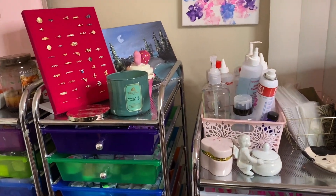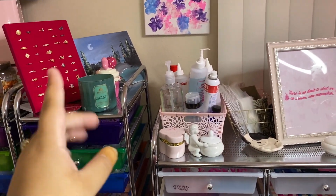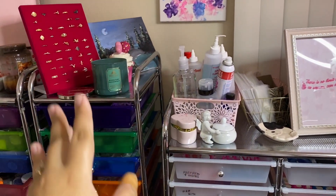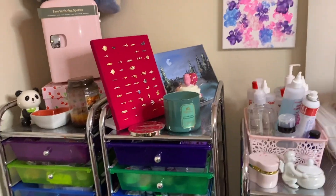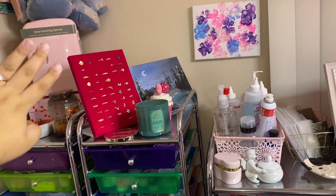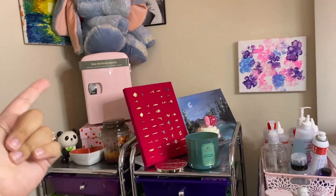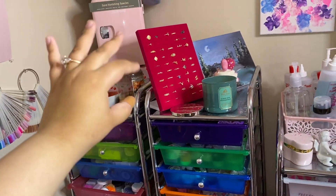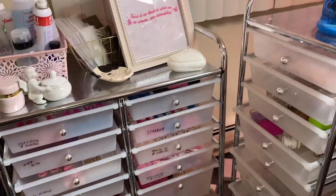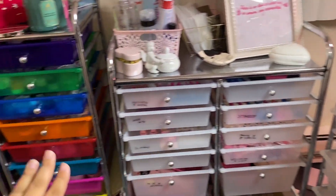I always have a candle burning - this one is from Bath & Body Works. It smells so good in the store but when I was burning it, it was kind of giving me a headache - maybe because I hadn't eaten. Fall scents are my favorite and I never want this one to run out. Right here I have a bunch of cute rings in this little ring holder from Amazon - I'll link it below. I use all those rings for my nail pictures and I get them on AliExpress.